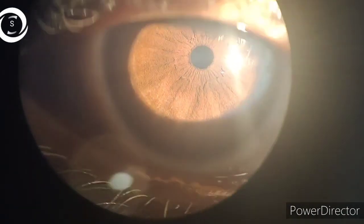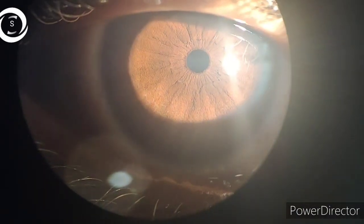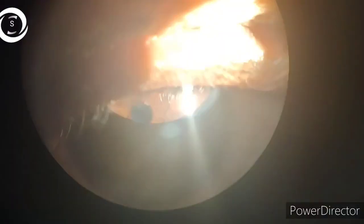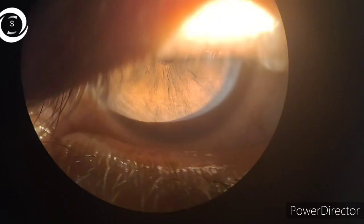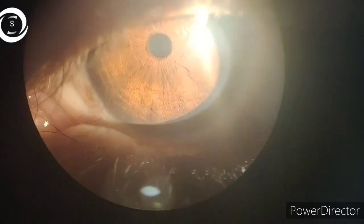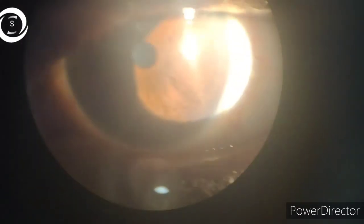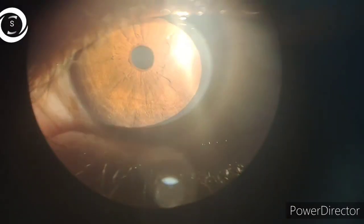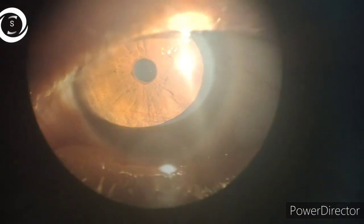In an exam, if you get a patient with pinpoint pupils, you should rule out all these causes we have discussed and hopefully you will get the diagnosis. In this case, it was senile miosis because we ruled out all other causes. Thank you very much — if you liked this, please subscribe to my channel.